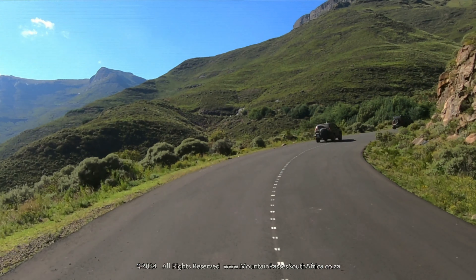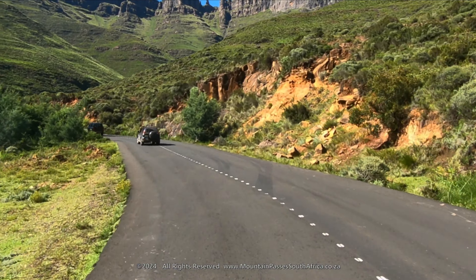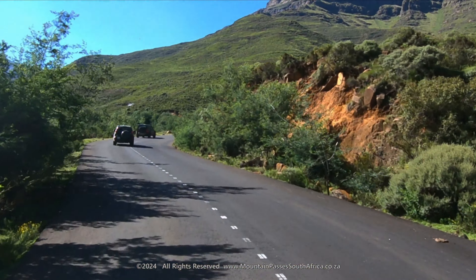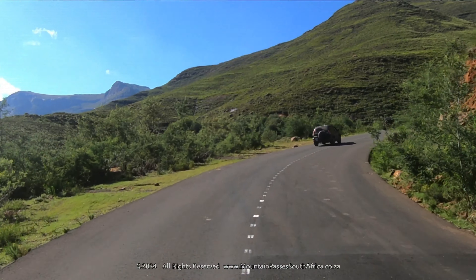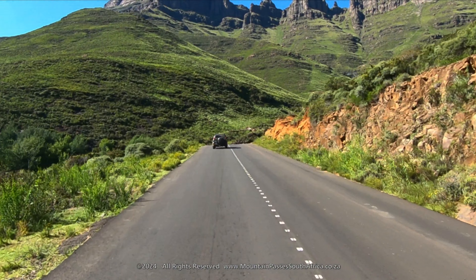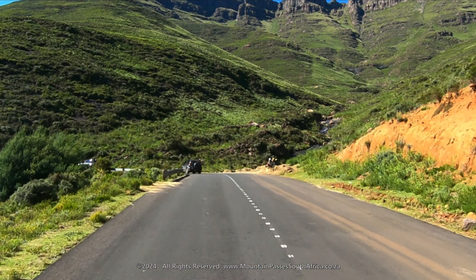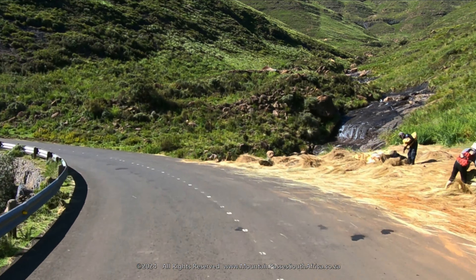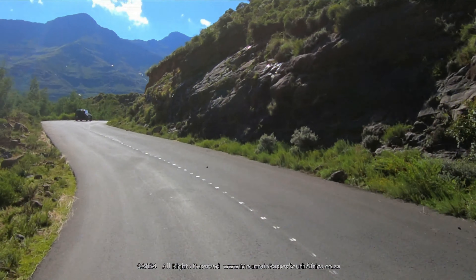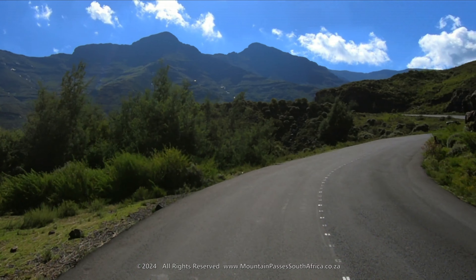The further you go, the steeper the gradients will get until they peak at 1 in 6 near the summit. There are more than 120 bends, corners and curves along the length of the pass, with one spectacularly tight hairpin and many more with easier turning radii. There are no barrier lines on the road other than a dotted white line indicating the center line of the roadway, so it's basically a free-for-all in terms of overtaking.